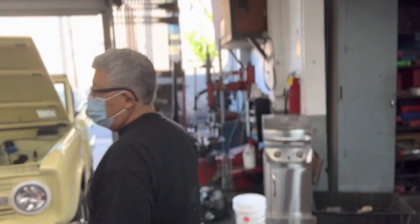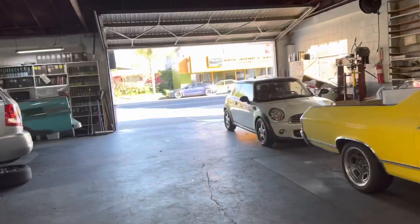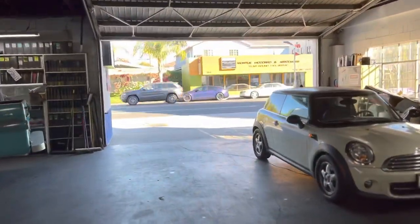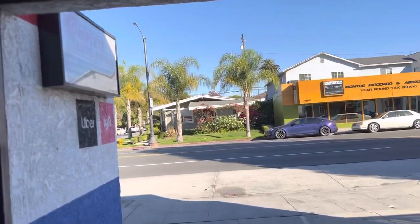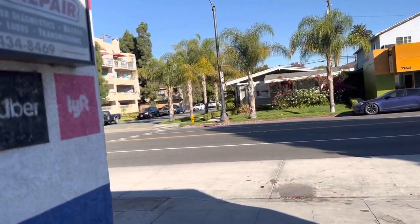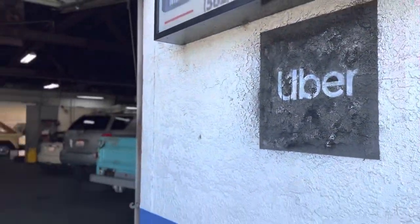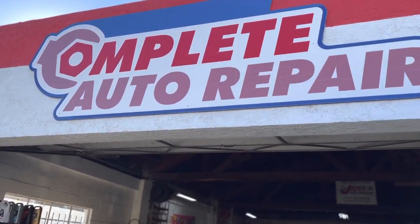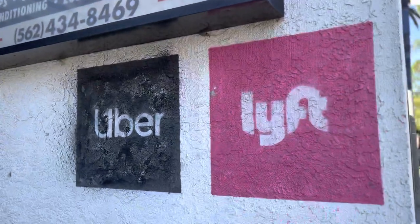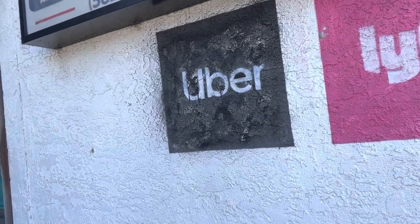The one thing Ruben really does very well is work for Uber and Lyft drivers. Many have been here and I've actually met them at our mechanic shop. We've got the Uber and Lyft sign. 793 Redondo Avenue — come on down. If you're an Uber or Lyft driver, we'll do the inspection for you. If you need air conditioning, brakes checked out, your shocks — we'll do it all here. Thank you, Ruben.